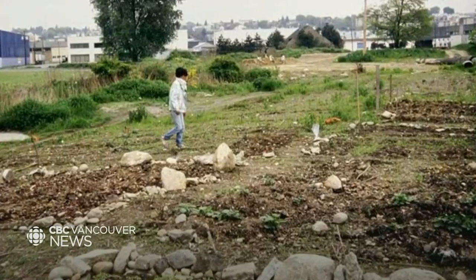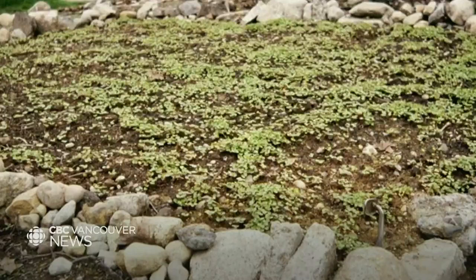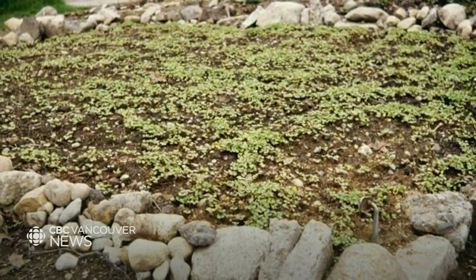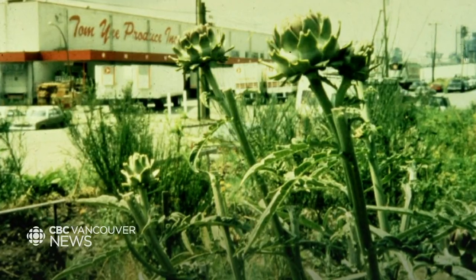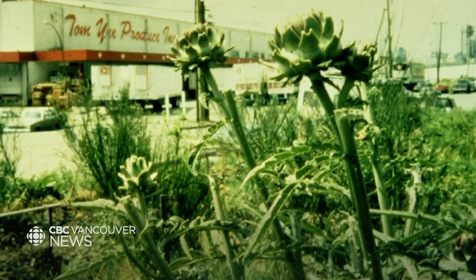What began slowly grew quickly. They called themselves guerrilla gardeners, and the city got on board. Kellhammer says people from all corners of the earth connected in the garden. Everyone had their own food that they grew, so people were trading artichokes for bok choy, trading seeds and trading recipes.